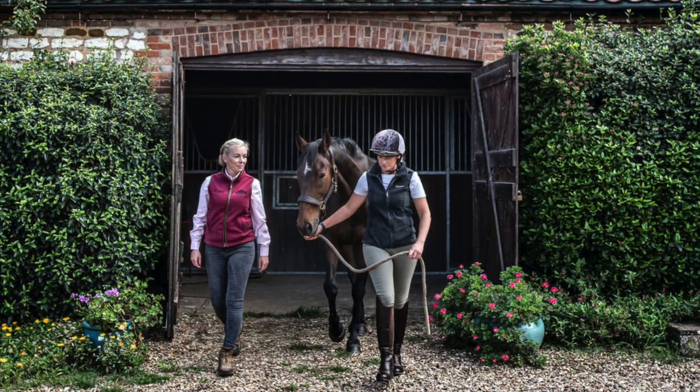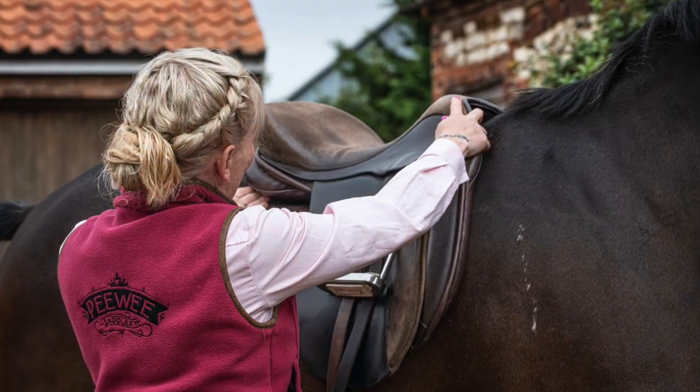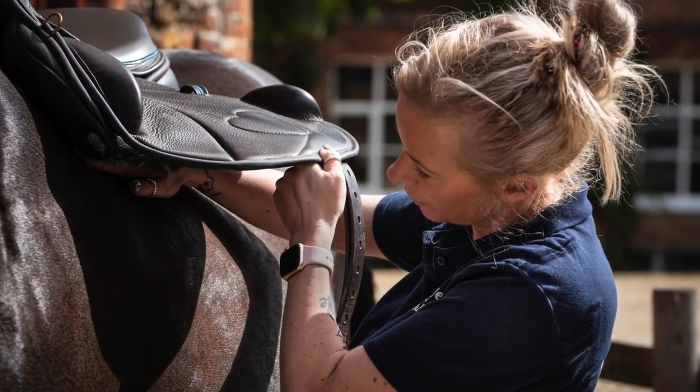You'll often find a saddle fitter will ask you to walk or trot your horse up and down in hand — especially important if your saddle has been slipping one way or the other, as it's really useful for us to see how evenly they move. So we often like to see the horse in movement in hand before we put the saddle on. Then we pop the saddle on — this is called a static fit, where we put it on while the horse is standing still. We try to get the horse to stand as square as we can.